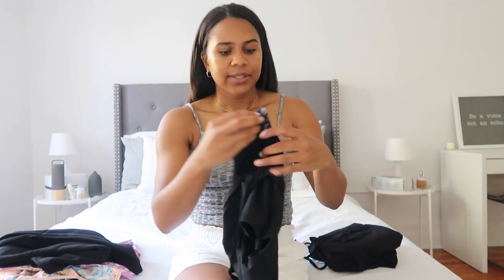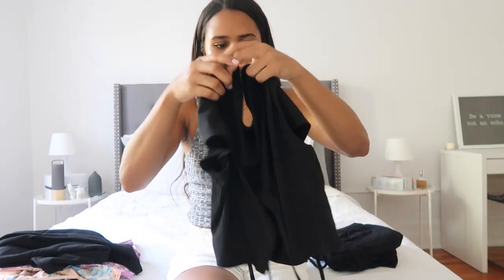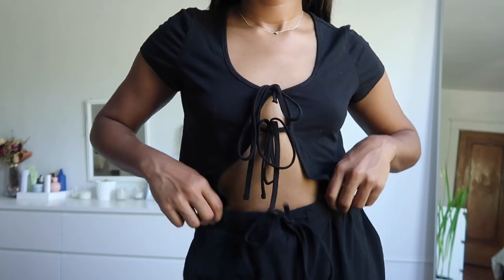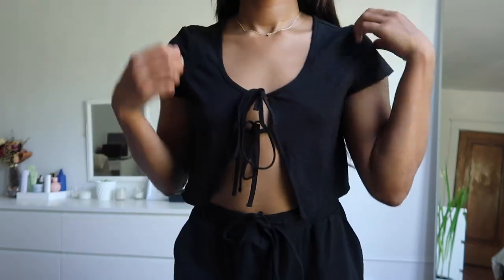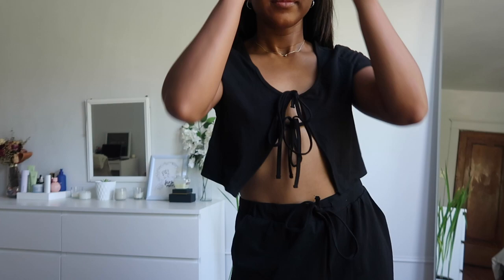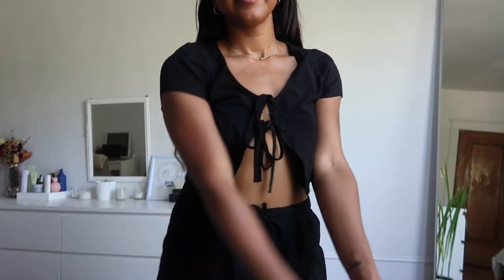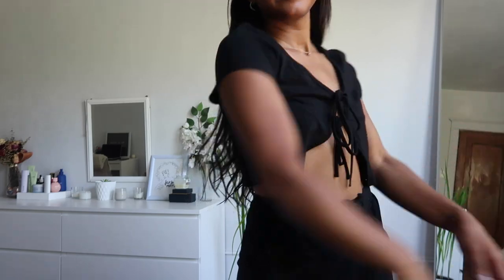Now I'm going to show you guys what I got from Blushmark. There are just three items. The first one is this cropped front tie black t-shirt. It has two ties in the front. It's super flattering, very cute, very airy, and once again another trendy piece.